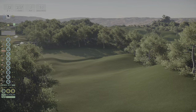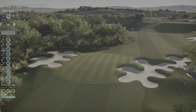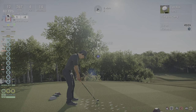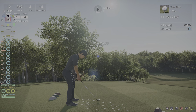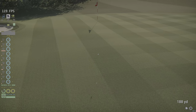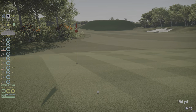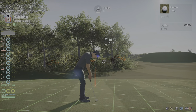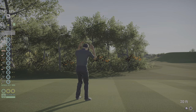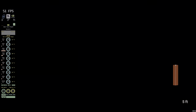Twelfth hole coming up. Take your best shot. Nice. Wow, you hit that green under regulation. If you can sink the next putt, we'll be cooking with gas, I'll tell you. Okay, for the birdie. Nice. Five under for the round.